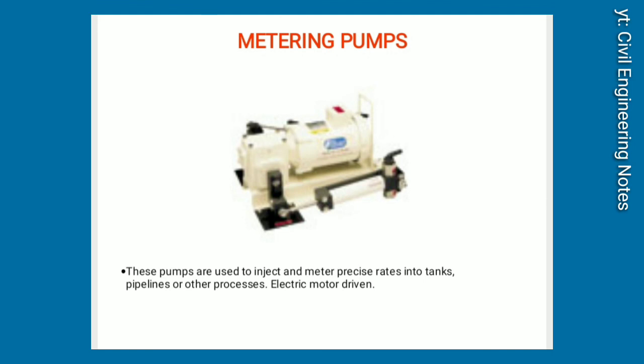Metering pumps. These pumps are used to inject and meter precise rates into tanks, pipelines, or other processes. Electric motor driven.